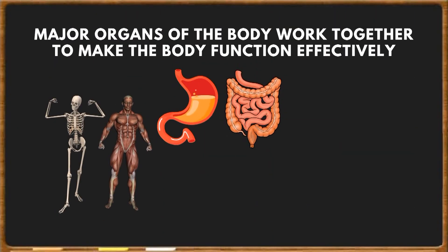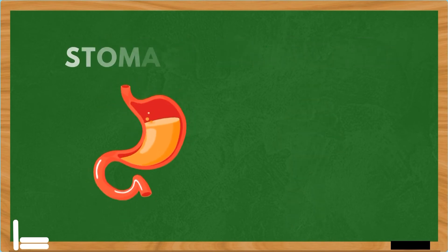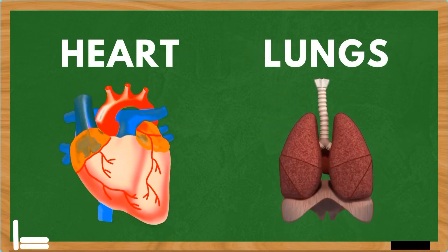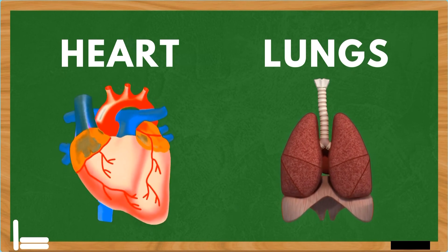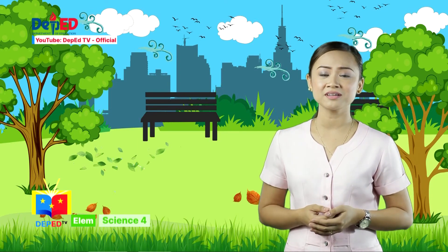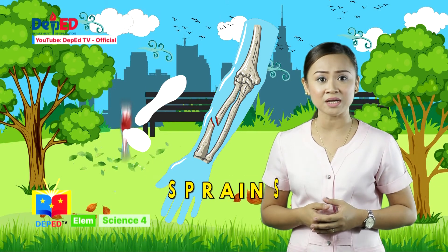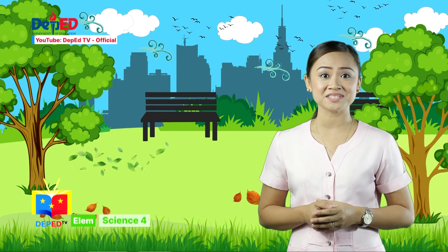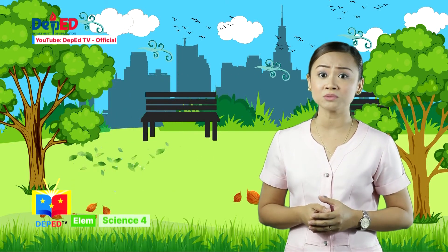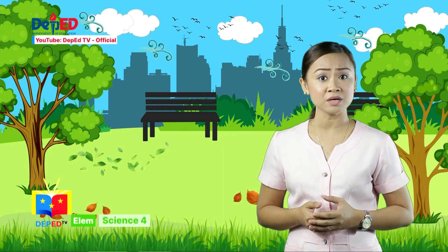Major organs work together to make our body function effectively. The bones and muscles work together to help the body move. The stomach and intestines work together to digest food. The heart and lungs support each other to allow distribution of nutrients and oxygen to all parts of the body, and the release of carbon dioxide as a waste product. Have you ever injured your bones or strained your muscles? The common bone injuries are fractures, dislocations, and sprains. The common muscle injuries are cramps, bruises, and hematomas. Activities prone to injuries include playing, climbing, and strenuous work. Use protective gear while playing or working, and eat nutritious food that is good for bones and muscles.